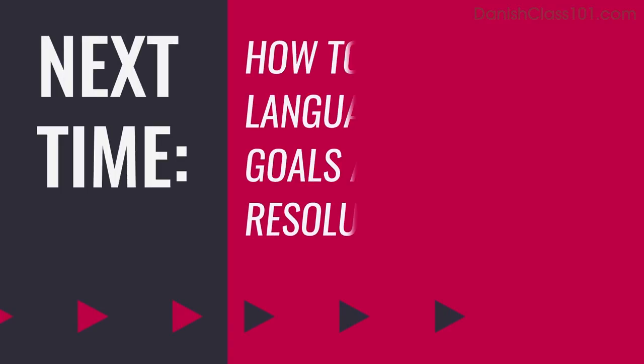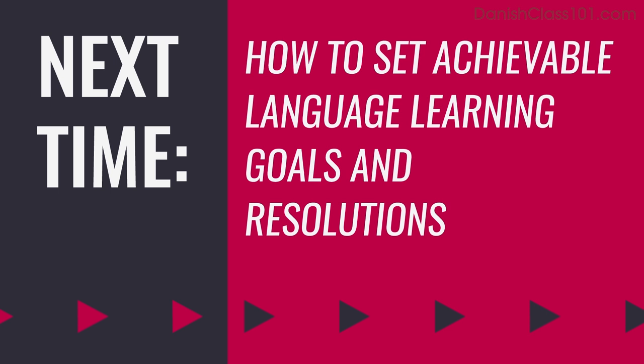Thank you for watching this episode of Monthly Review. Next time, we'll talk about how to set achievable language learning goals and resolutions. In the meantime, submit your recording if you're brave. Like and share this video, and leave a comment to tell us what language learning tactics you'd like us to talk about.